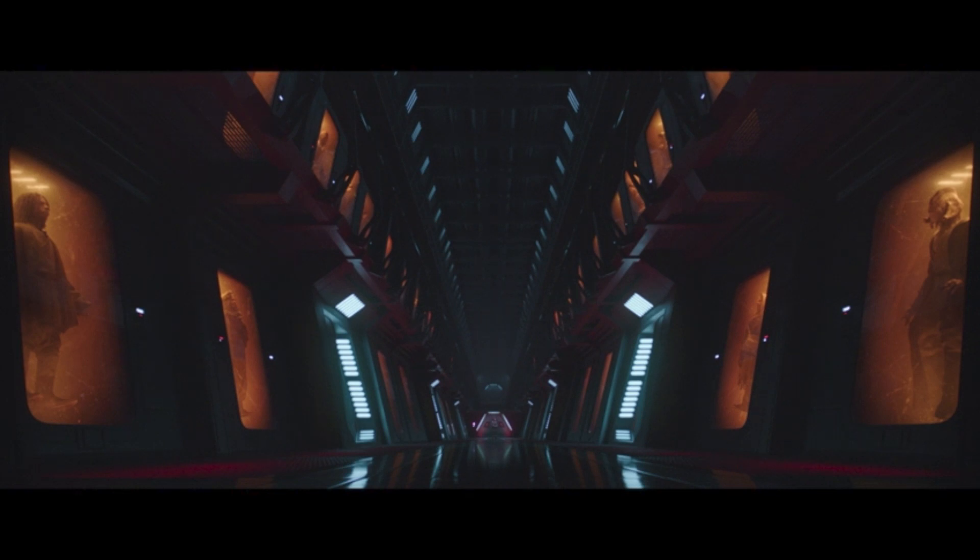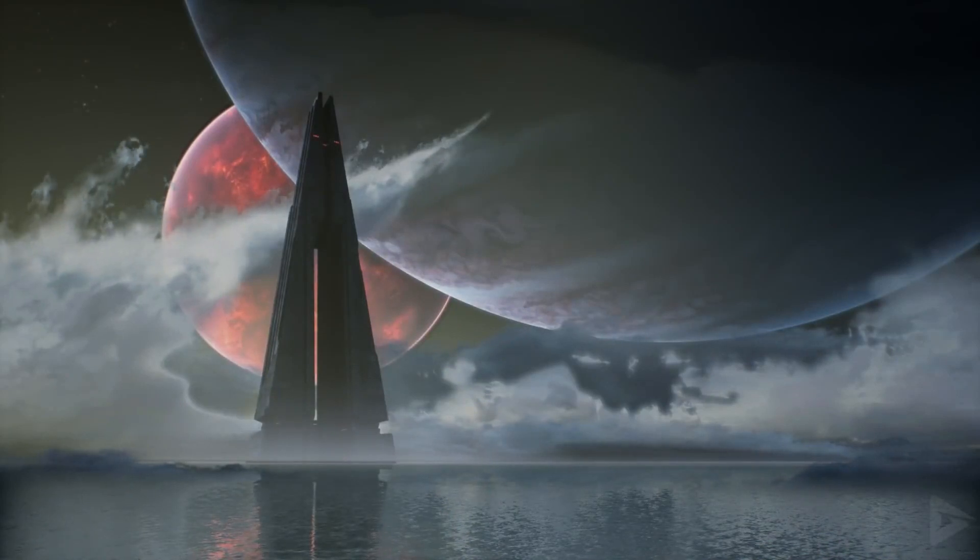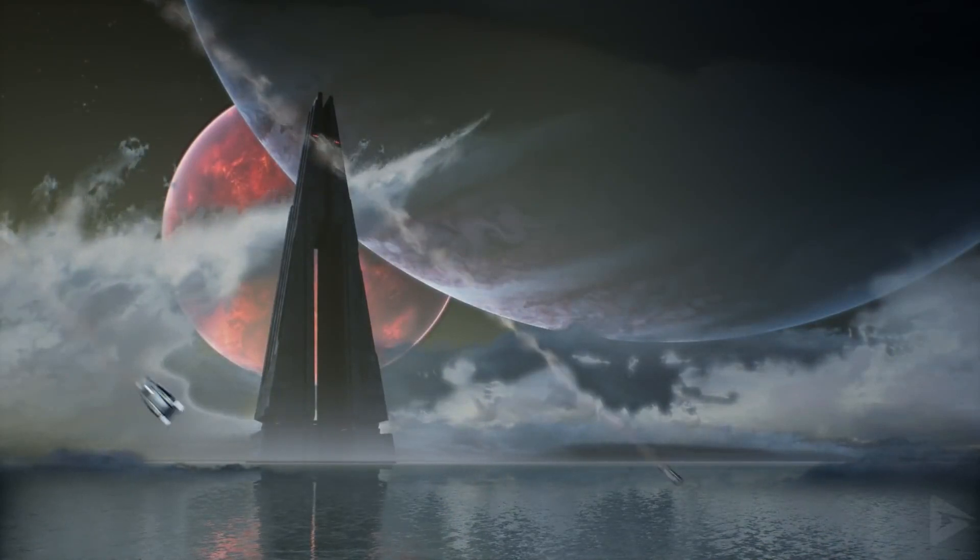In this video we're going to talk about what exactly this facility is, and we'll also look at the prisoners being held in these individual cells and see if we can identify a few of them. There are definitely some cool Easter eggs here. So anyway, Fortress Inquisitorius — let's talk about this exquisite waterfront property, shall we?